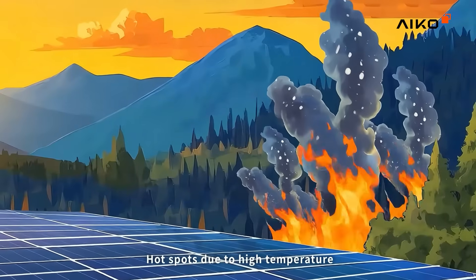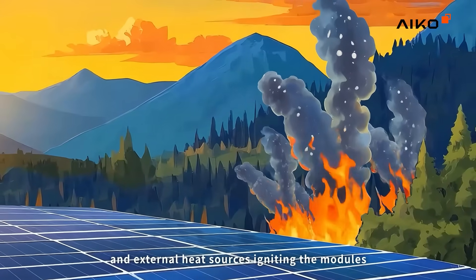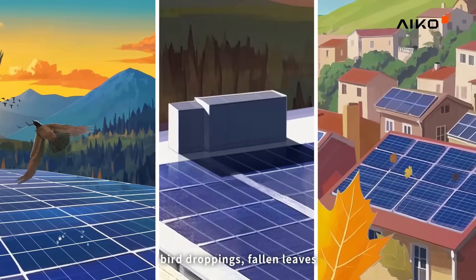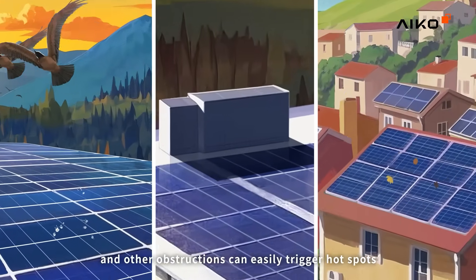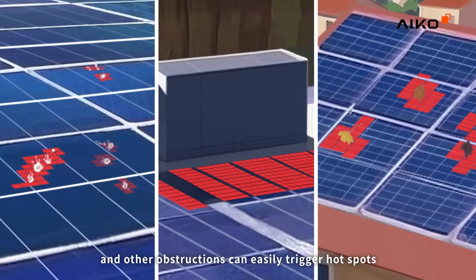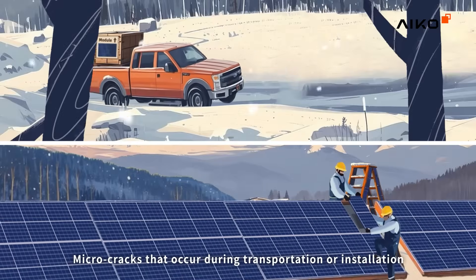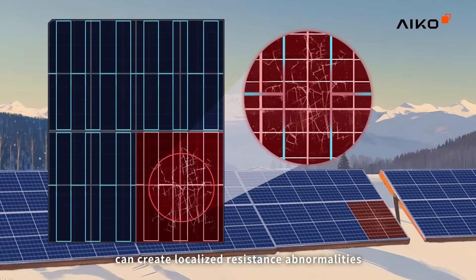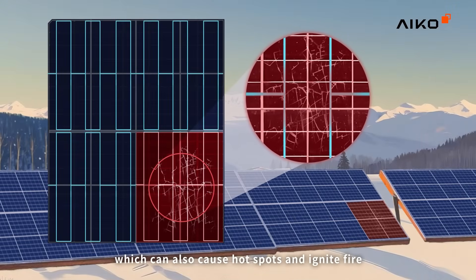Hotspots due to high temperature and external heat sources igniting the modules. In outdoor environments, bird droppings, fallen leaves, and other obstructions can easily trigger hotspots, which in severe cases can potentially lead to fires. Micro-cracks that occur during transportation or installation can create localized resistance abnormalities, which can also cause hotspots and ignite fire.